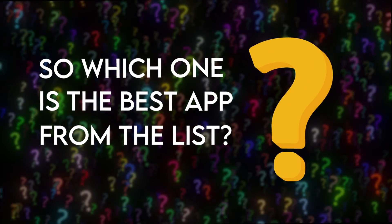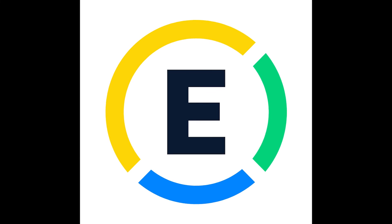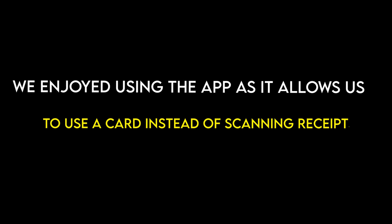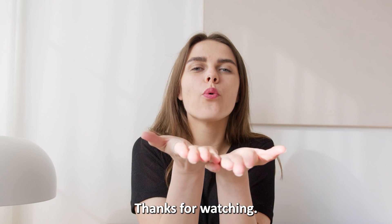So which one is the best app from the list? Our top pick is the Expensify app. We enjoyed using the app as it allowed us to use a card instead of scanning receipts. Thanks for watching — till next time!